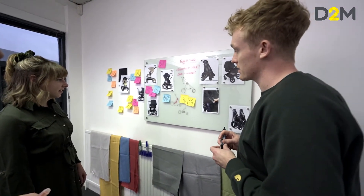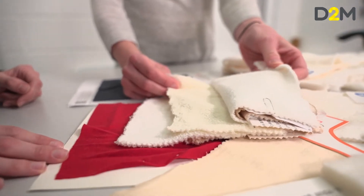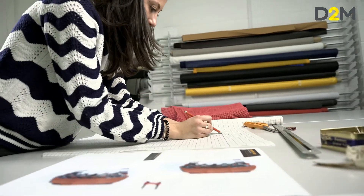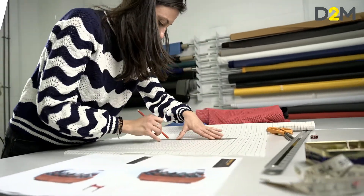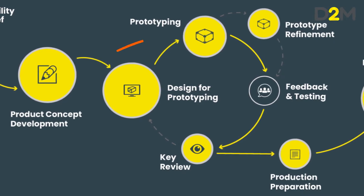This is where all the key elements of the product are defined before we then go into prototyping. Prototyping is quite expensive, so you really want to ensure all the key details are worked out before then — and that's what the design phases are all about.